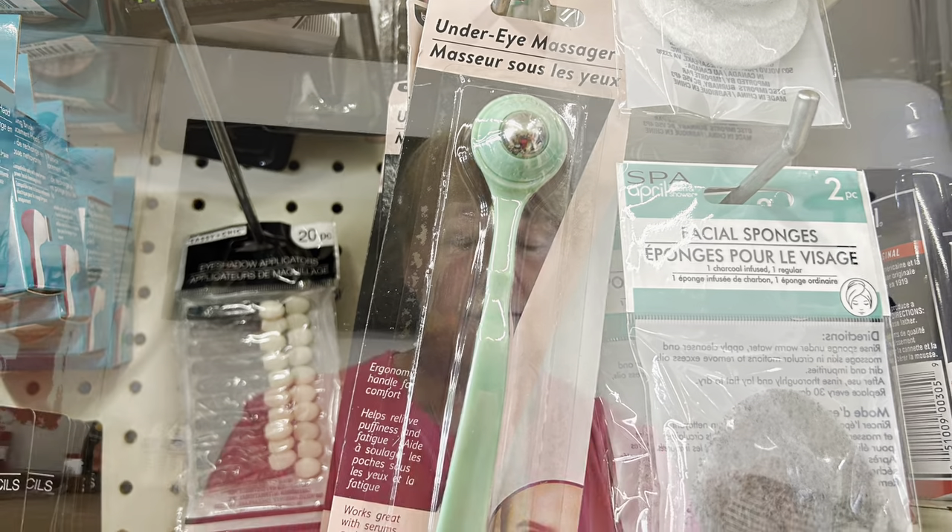Another thing that would be wonderful as a gift and even for yourself are these under-eye massagers. The one at this Dollar Tree has a metal ball — you ice it and then rub it, and it helps with some of the swelling from your day of excursion. There's also a jade roller that does basically the same thing — you cool it down and run it over swollen areas to help refresh. There are also gel eye masks that fit around your eye, but they didn't have them at this Dollar Tree.